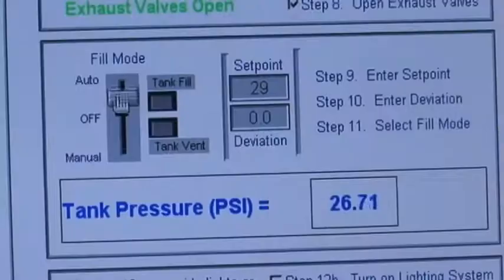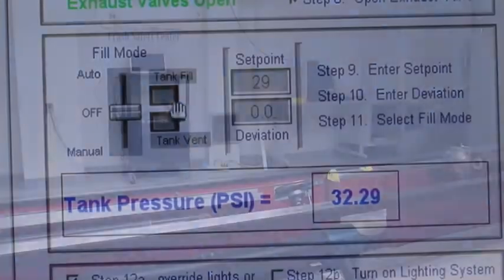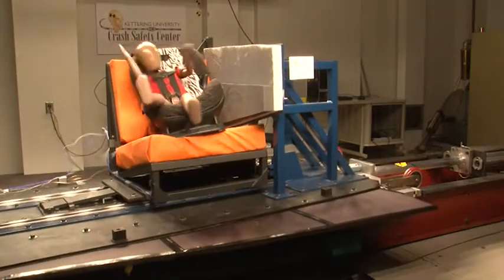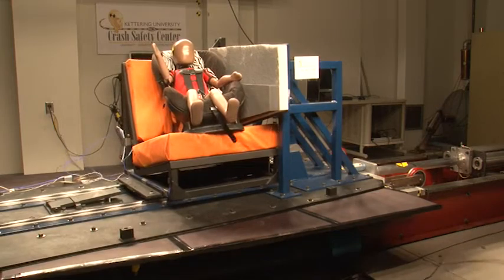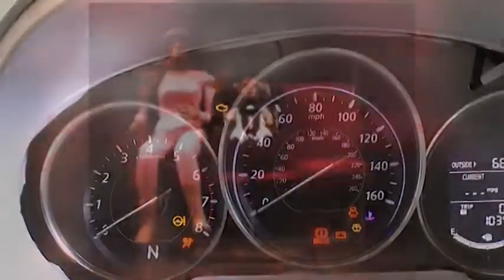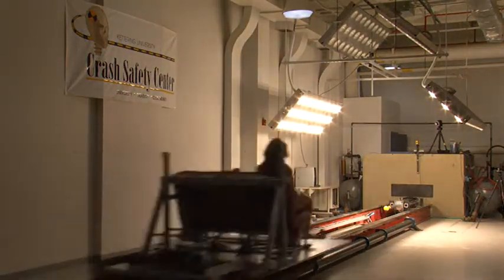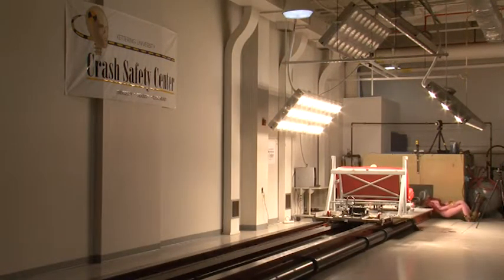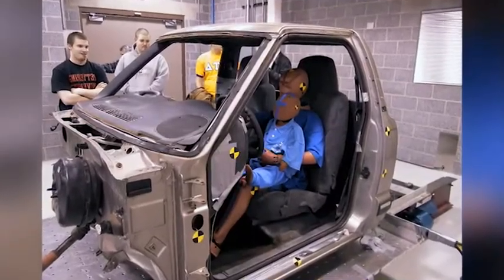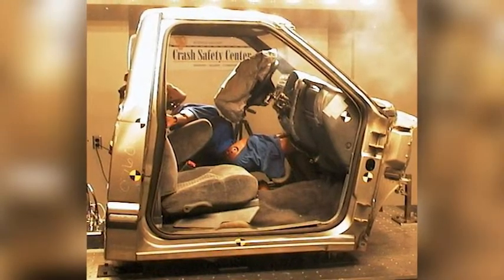The deceleration sled is designed to carry the vehicle's occupant compartment. It can be accelerated to a desired speed using a pneumatic system, then crashed into a specially designed shock absorber that simulates the crush that occurs during an impact. Test speeds can be up to 42 miles per hour, but are usually a bit lower depending on the intent of the particular test. The sled can carry up to 2,000 pounds, but more massive payloads means lower maximum speeds.